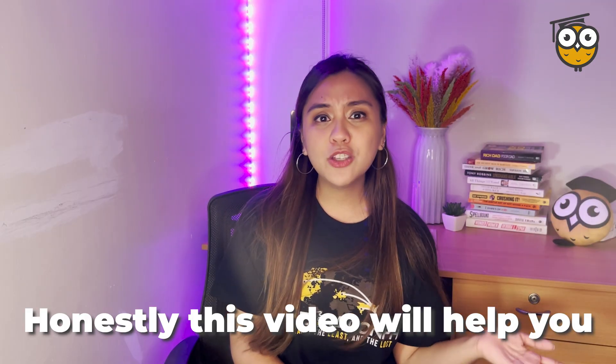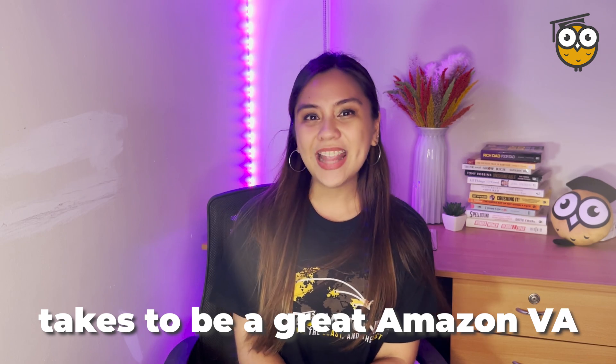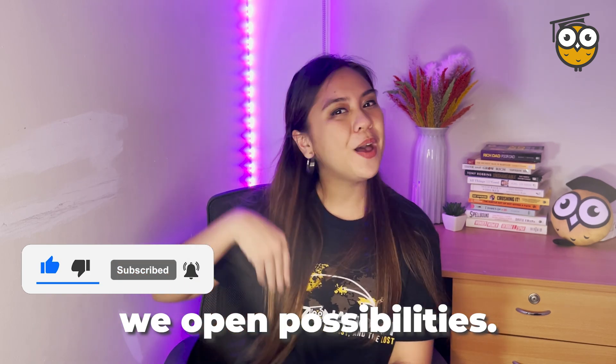Honestly, this video will help you understand more of what it takes to be a great Amazon VA. Again, this is Mia, your VA expert. With Amazon, make sure to be open to possibilities.